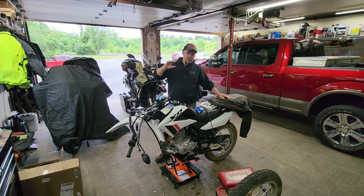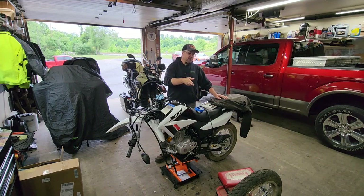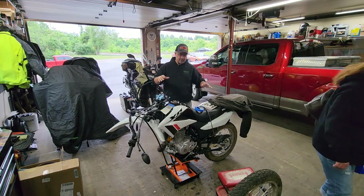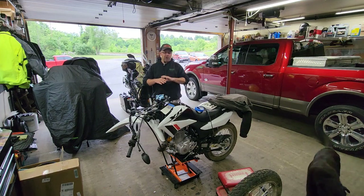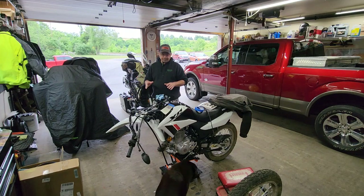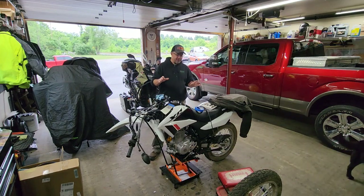I got all new fork parts from Honda and had Pro Action in Pennsylvania rebuild the forks. I also got a new complete wheel assembly from Honda. Everything is going to be rebuilt and upgraded — bringing the 2023 Honda XR 150L up to a more modern digital display system.